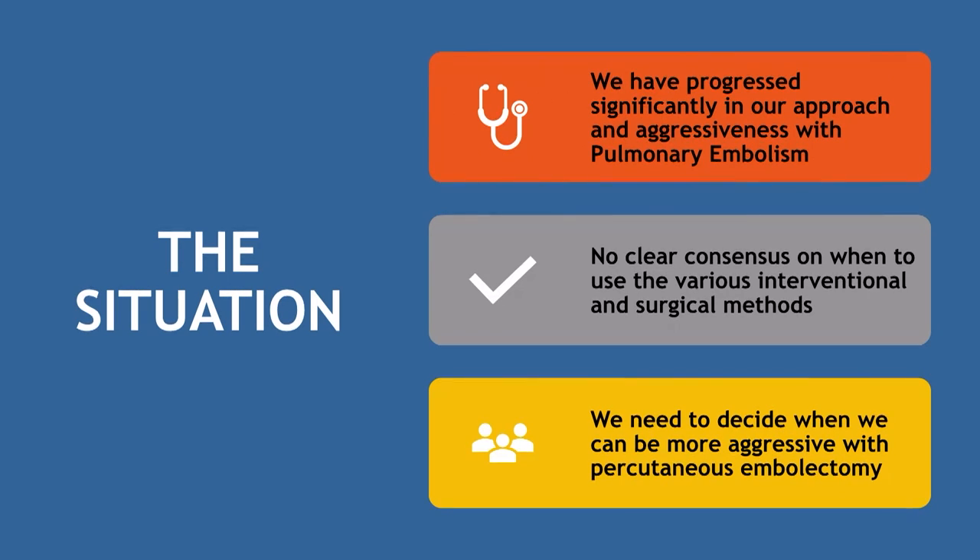Jose wanted a few basics without a lot of detail, followed by cases to discuss what devices different operators would use. Over the past five years, PE therapy has really progressed and we've become much more aggressive in our therapies. There's no clear consensus at this point, and figuring out which mechanical thromboembolectomy device to use has become quite difficult with all the newer devices hitting the market.